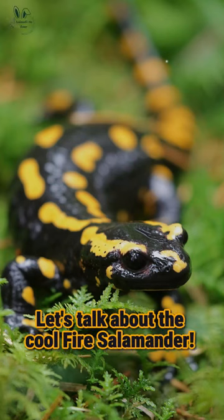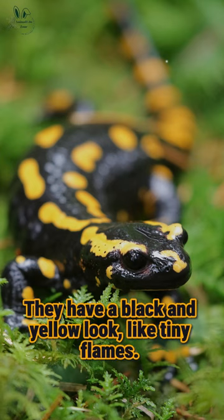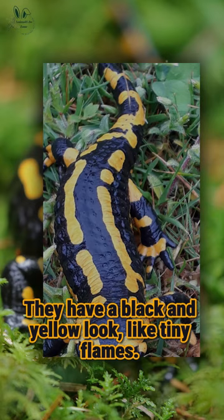Let's talk about the cool fire salamander. It's a neat critter you might find in European forests. They have a black and yellow look, like tiny flames.